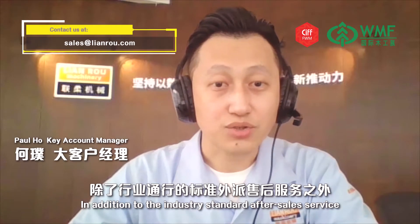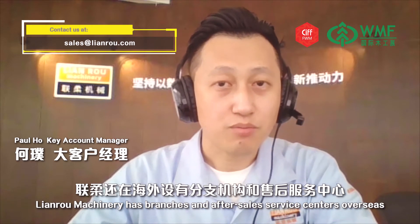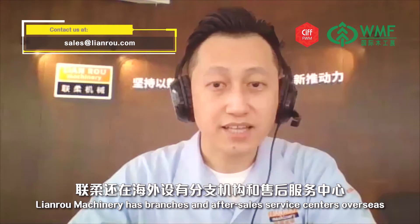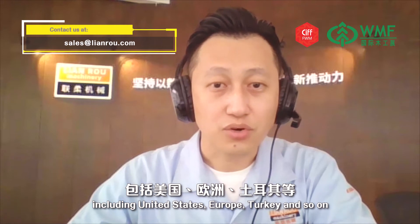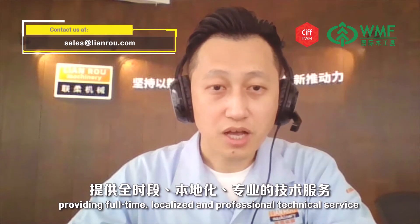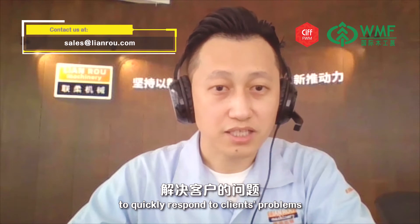In addition to the industry-standard after-sales service, Lianro Machinery has branches and after-sales service centers overseas, including the United States, Europe, Turkey, and more, providing full-time, localized, and professional technical service to quickly respond to clients' problems.